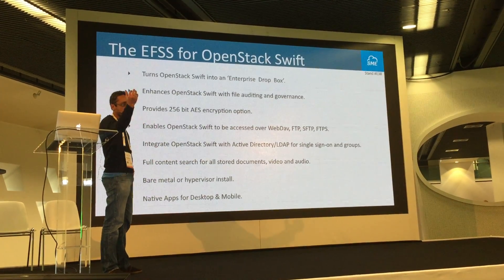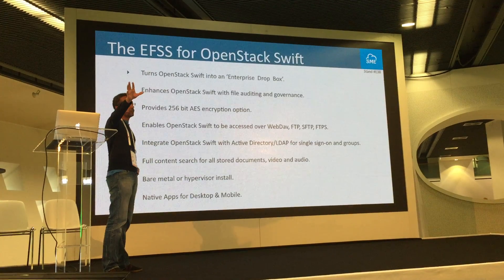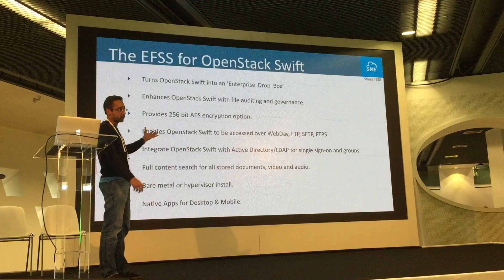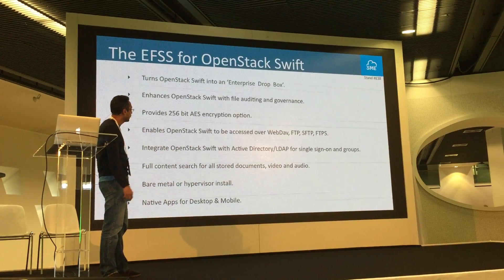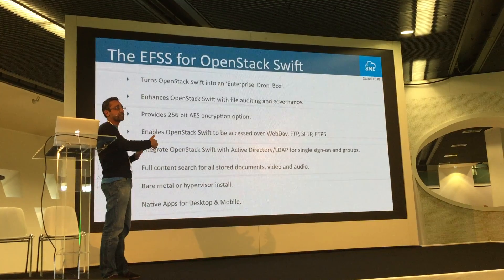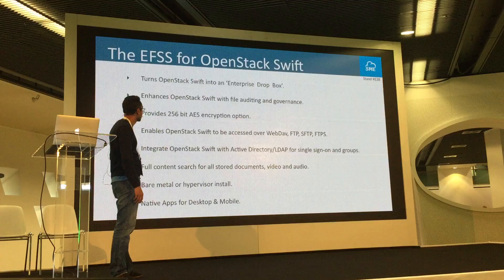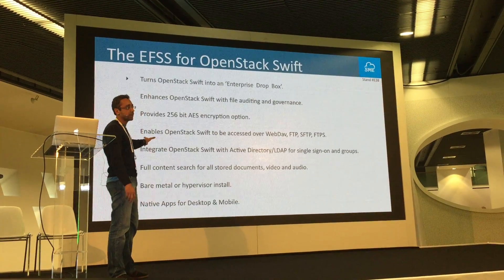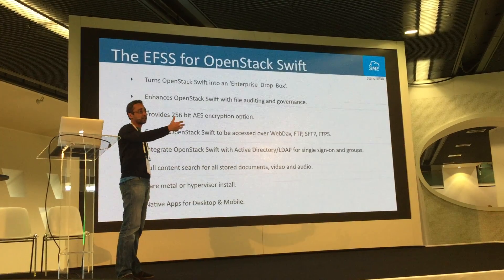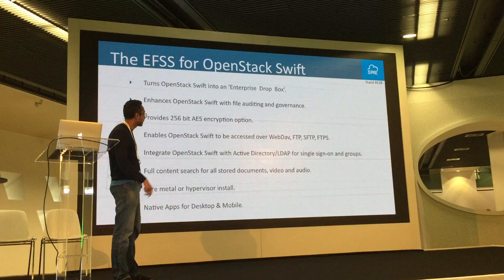We integrate with Active Directory, so you can import users, authenticate different users using Active Directory or LDAP, and provide single sign-on. You can create shared folders, give different users access to those folders, and set very fine-grained permissions. We also provide a search engine that indexes data stored in OpenStack Swift — you can do content search at a text level or at a metadata level, just like Google.